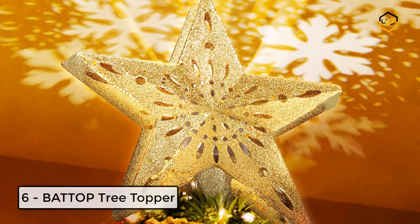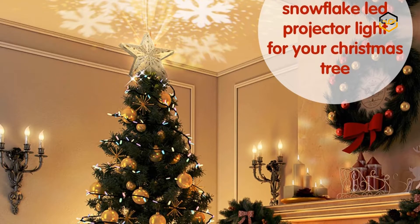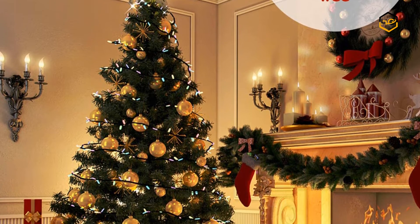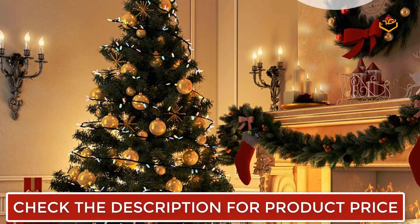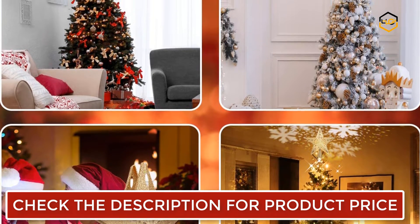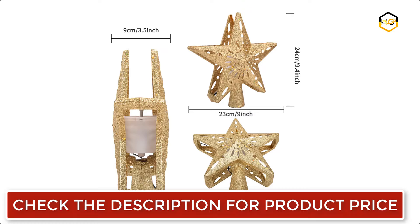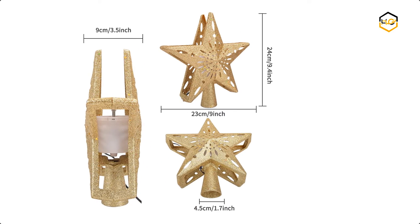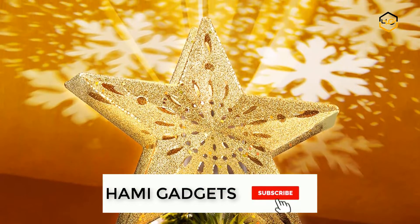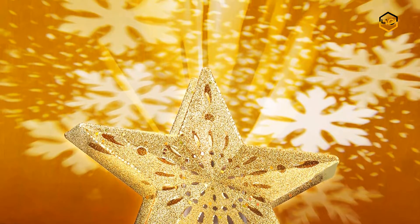At number 6 we have the Batop Tree Topper. The golden star tree topper features a 3D hollow-out design with sparkling silver powder. The dreamy snowflake projection creates a romantic Christmas atmosphere. The built-in white rotating snowflake projection light can keep directional movement regularly, and you can adjust the distance and direction of the LED projection for different gorgeous effects. The frame of the star is covered with silver glitter, and the built-in snowflake projector projects high-definition snowflakes and perfect dynamic patterns, making it the most unique decoration of this Christmas.